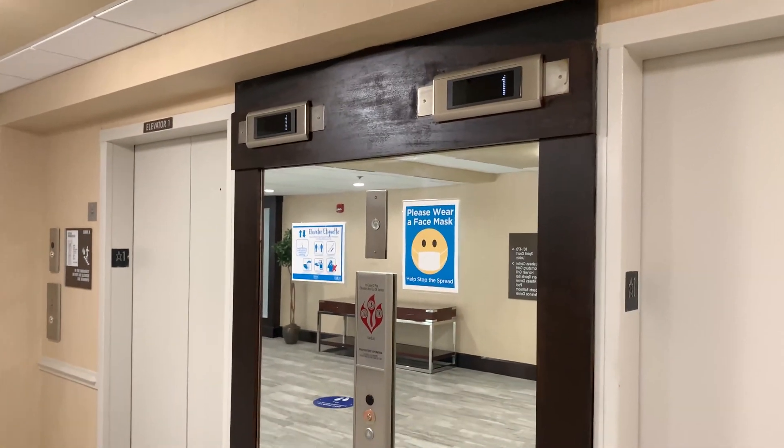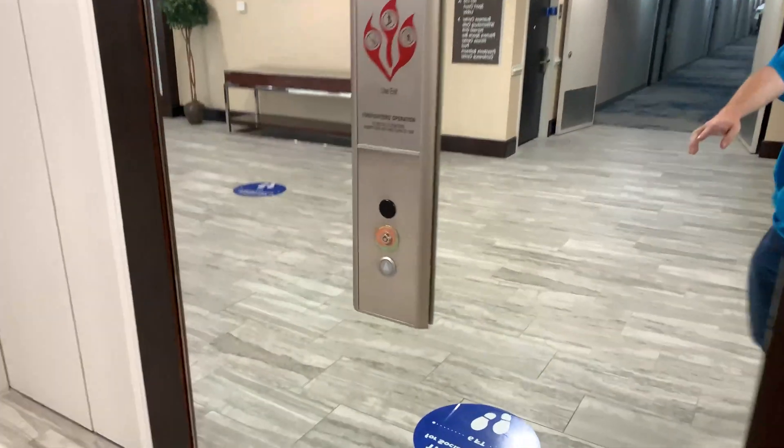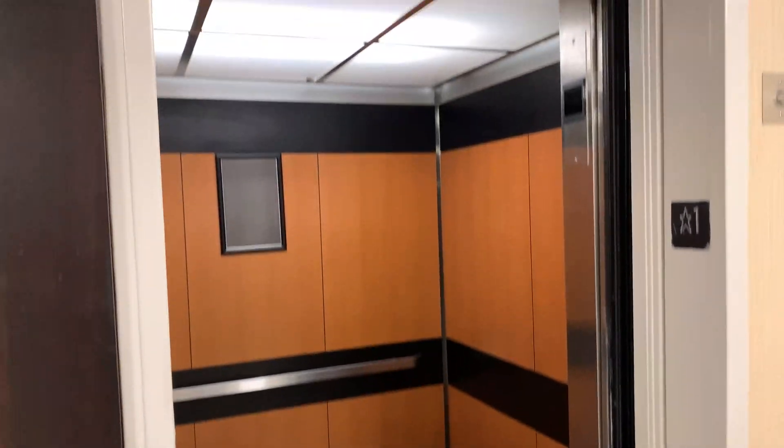These are the modded guest elevators — modded guest elevators, Kone, Dover, modded by Kone.